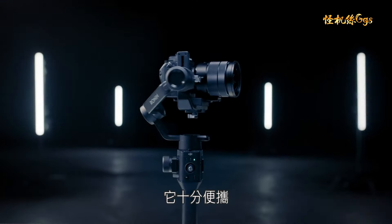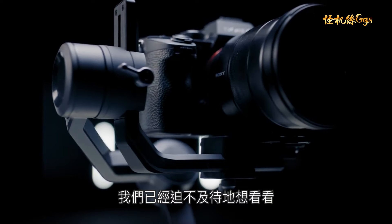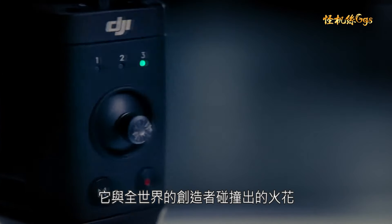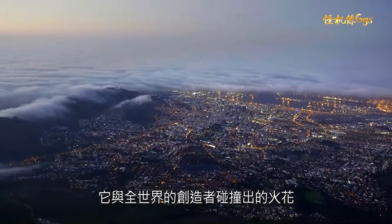With the Ronin SC, we've developed a gimbal that's ultra-portable, extremely light, and more intelligent than ever before. And we can't wait to see the possibilities it opens up for creators all around the world.